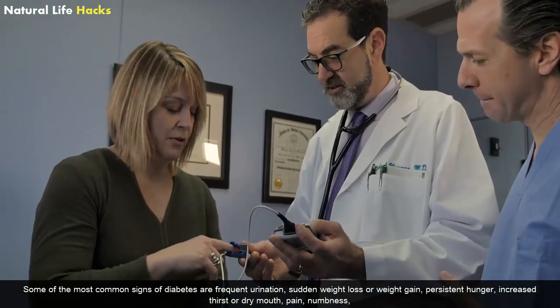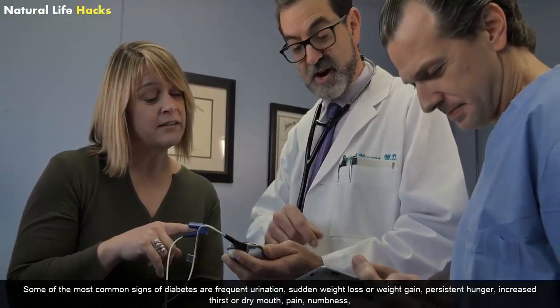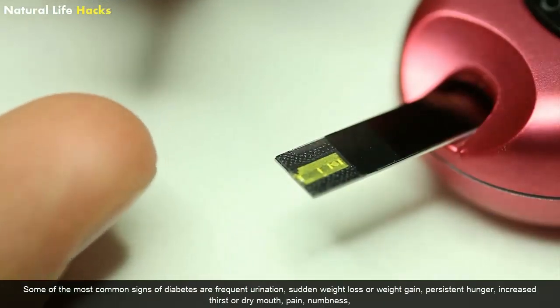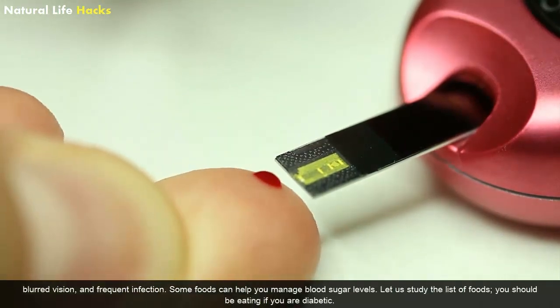Some of the most common signs of diabetes are frequent urination, sudden weight loss or weight gain, persistent hunger, increased thirst or dry mouth, pain, numbness, blurred vision, and frequent infection.